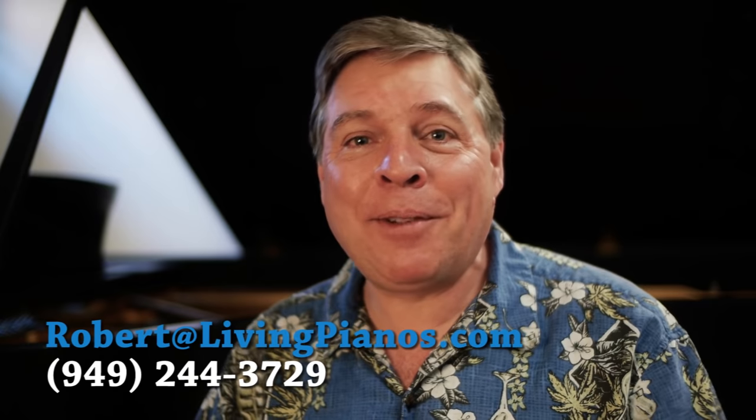Welcome! I'm Robert Estrin here at LivingPianos.com and VirtuaSheetMusic.com with a viewer question. Nick asks: when did 88 keys become standard on the piano? What a great question — I'm happy to answer this one for you, Nick.